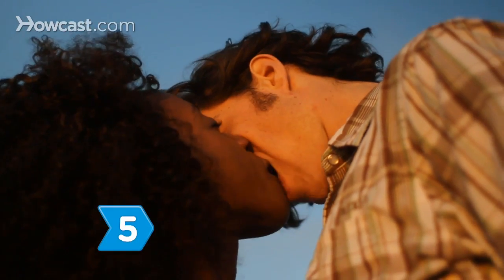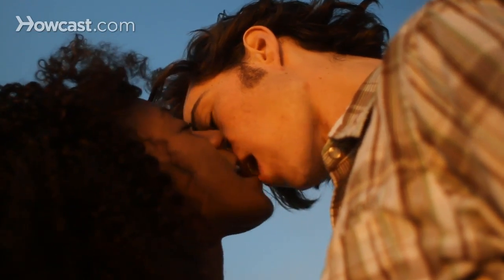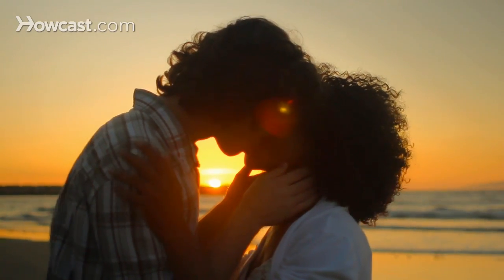Step 5: As you gain kissing confidence, experiment with different techniques, like sucking and gentle biting, and vary the pressure and tempo. Notice what your partner is doing so you can learn from them.